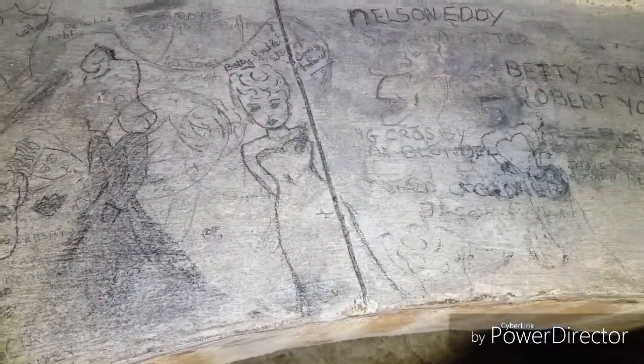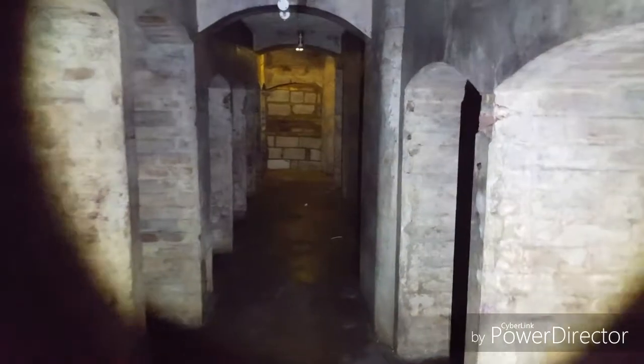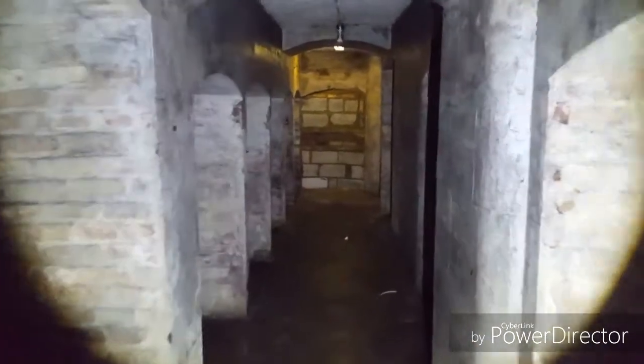You've actually got some graffiti up here — lots of it. 'Betty.' There's no idea what this place actually is guys, but we're going to do some research and try and find out for you.